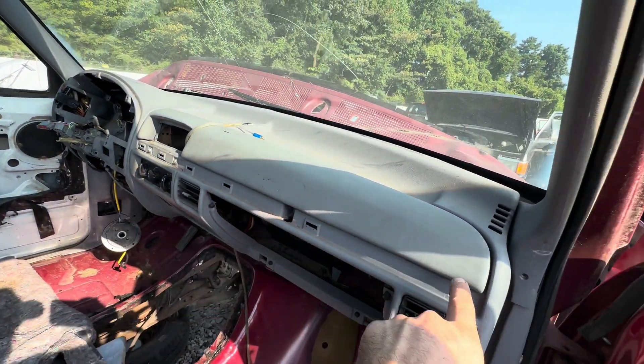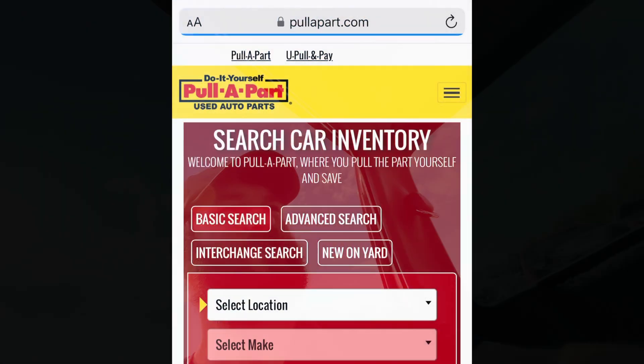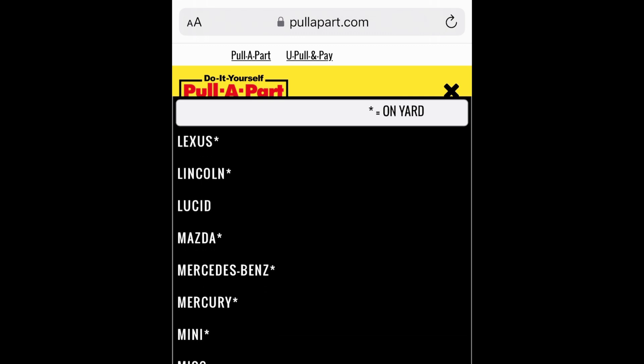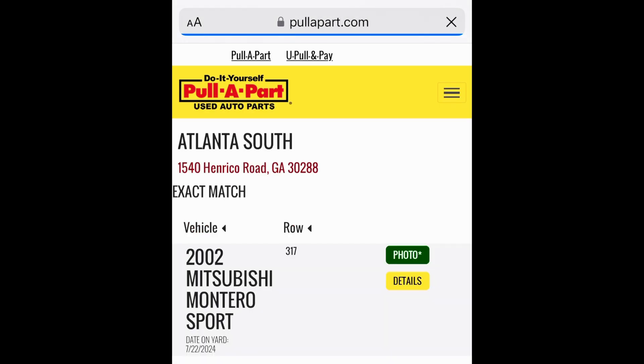Forever looking for this trim — it never ends. Consulting the website, finding our donor vehicle. Here we go. Row 3, spot 17.